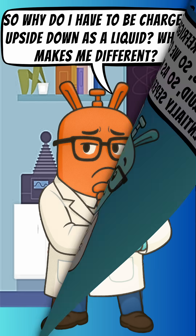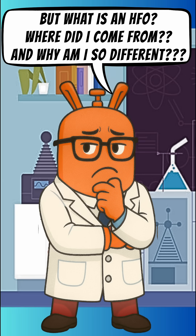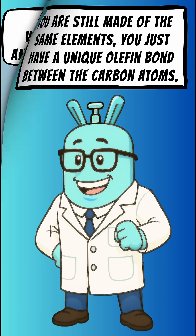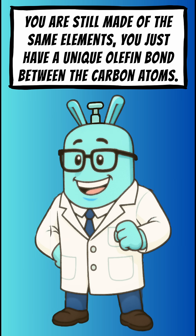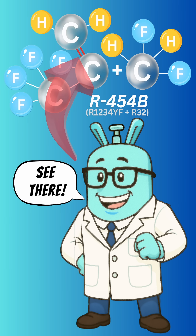What makes me different? All 400 series refrigerants are blends, so we charge as liquid so as not to potentially separate. But what is an HFO? Where did I come from, and why am I so different? You are still made of the same elements — you just have a unique olefin bond between the carbon atoms. See there? That double bond is what makes you unique.